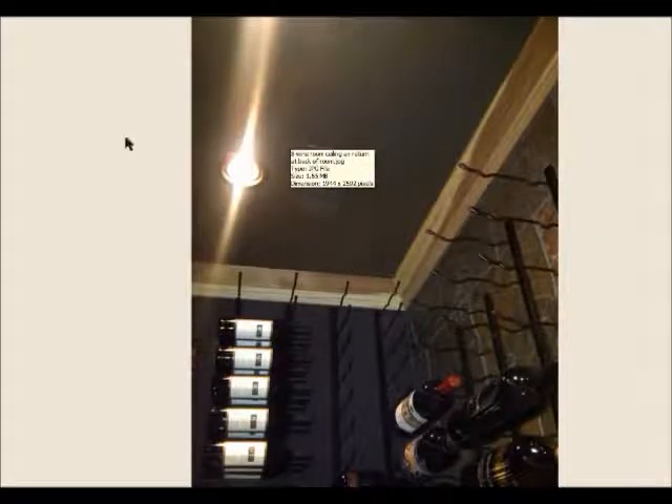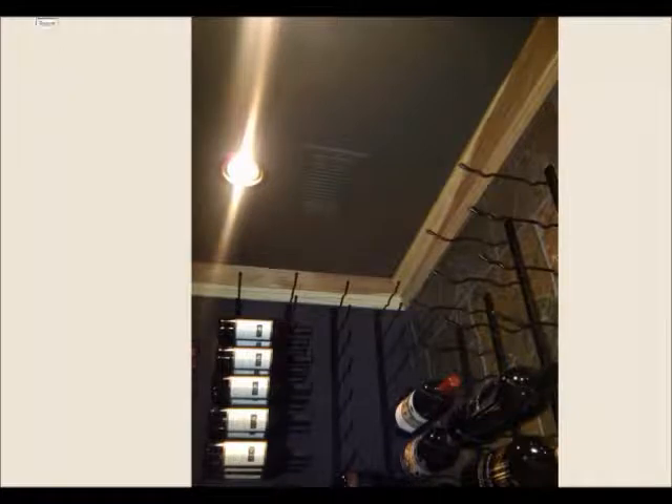I hope you've enjoyed this tour of the Woods Wine Cellar. This was all supplied by Wine Cellar Specialists.